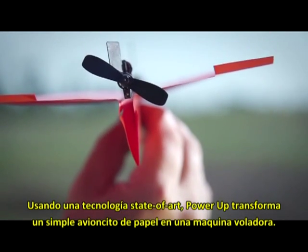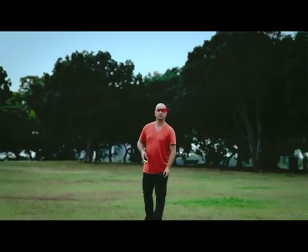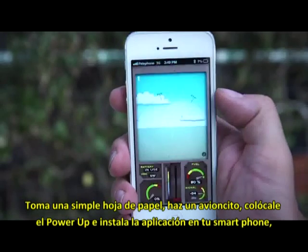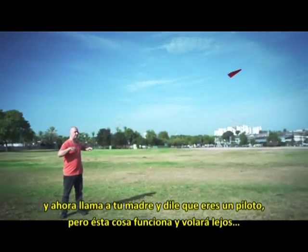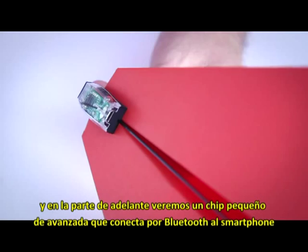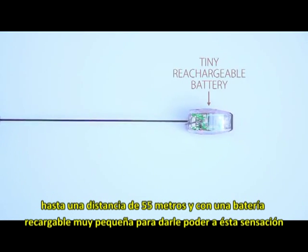Using state-of-the-art technology, Power Up 3 turns your embarrassing paper plane into a lean-mean flying machine. Just fold a piece of copy paper into a plane, attach Power Up 3, and install the app. Now call your mom and tell her you're a pilot, cause it works out of the box. In the back of the module are a propeller and a rudder that are in charge of controlling the plane. In the front, there's an advanced chip with powerful Bluetooth smart technology for an amazing 60 yards of controlled flight, and a tiny rechargeable battery to power this amazing beast.